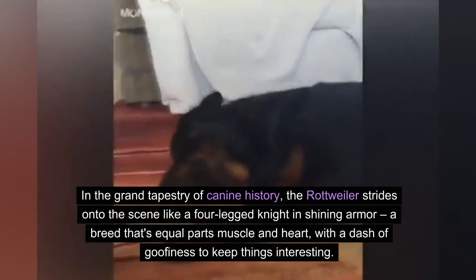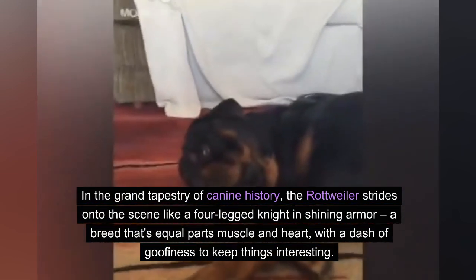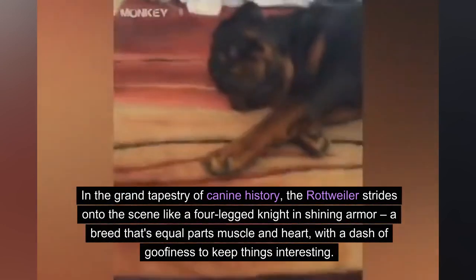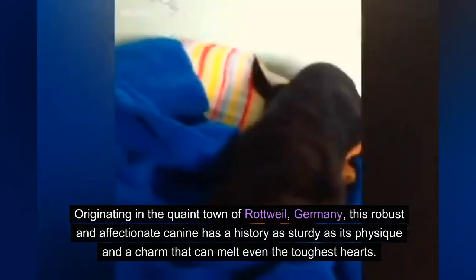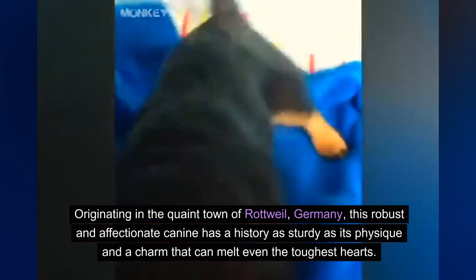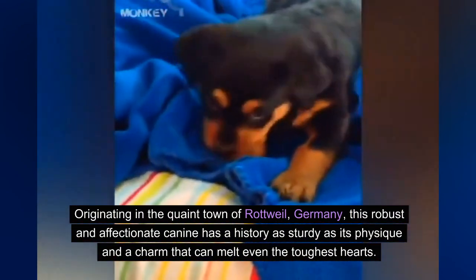In the grand tapestry of canine history, the Rottweiler strides onto the scene like a four-legged knight in shining armor, a breed that's equal parts muscle and heart, with a dash of goofiness to keep things interesting. Originating in the quaint town of Rottweil, Germany, this robust and affectionate canine has a history as sturdy as its physique and a charm that can melt even the toughest hearts.